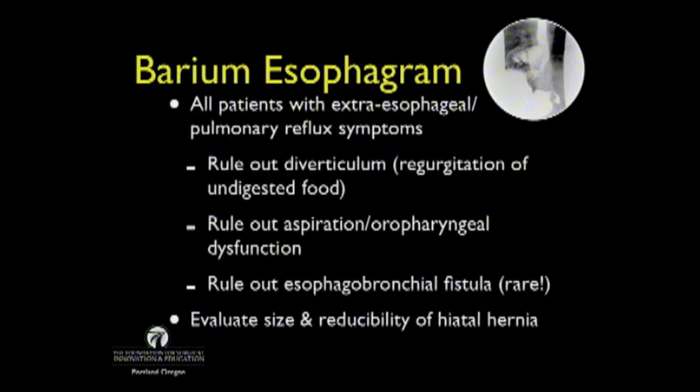The barium esophagram is used mostly for patients with extra-esophageal or pulmonary symptoms — to rule out diverticulum especially in patients with significant regurgitation of undigested food, to rule out aspiration or oropharyngeal dysfunction, and also to evaluate the size and reducibility of the hiatal hernia. For example, I had a 60-year-old patient with reflux and heartburn resolved on PPI but continued significant regurgitation. She had been scoped many times, but when she came to our office we obtained an X-ray and found something that had been missed for years.